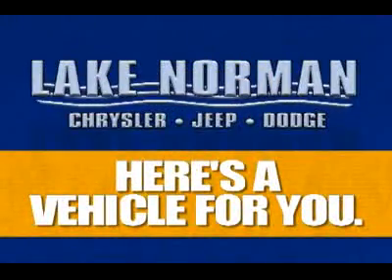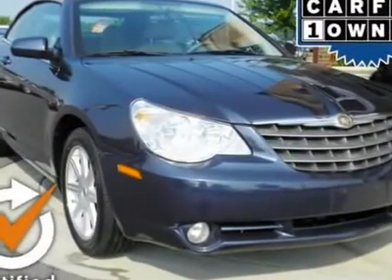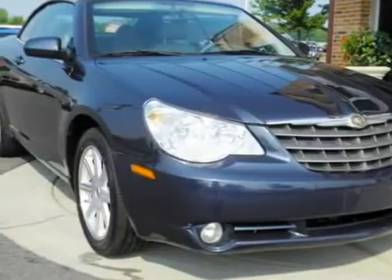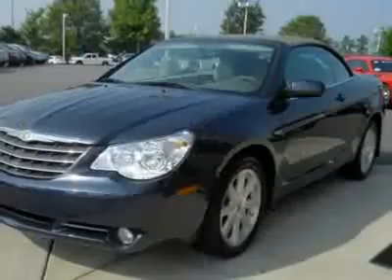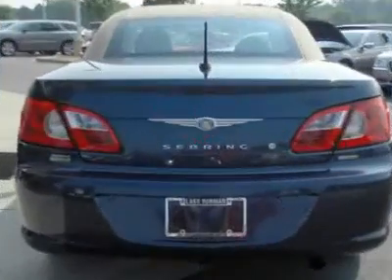Now here's a vehicle for you. 2D convertible — talk about fun in the sun. Drop top. Please don't hesitate to give us a call. We value you as a customer and would love the chance to get you in this good looking and fun 2008 Chrysler Sebring, ready and waiting for some top down fun.